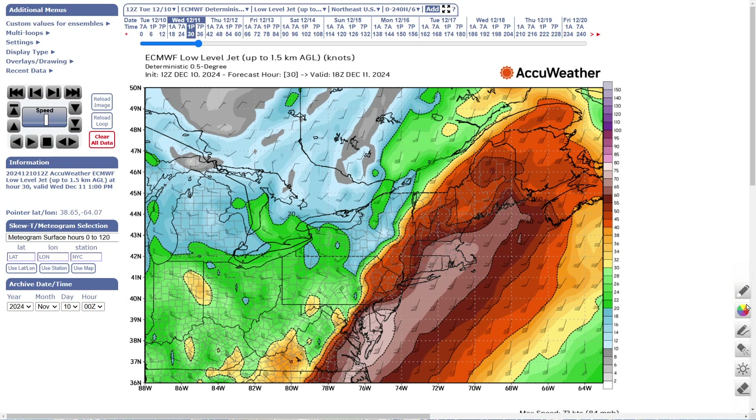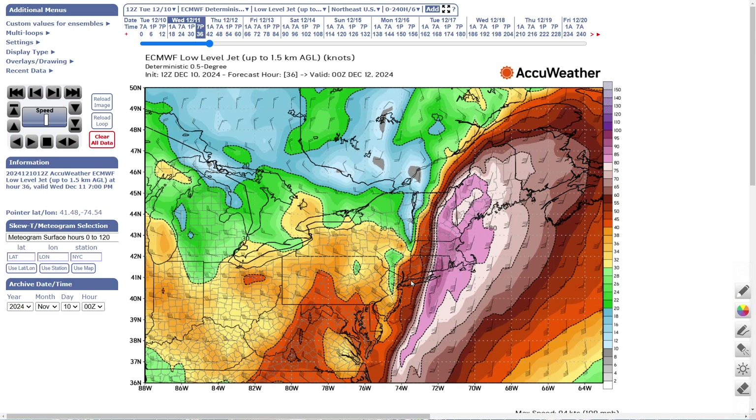Let's take you to one o'clock tomorrow afternoon. Below 5,000 feet you're starting to get 75-knot winds across southeastern New England and southern New Jersey. Watch the low-level jet between one and seven o'clock — between eastern Long Island and eastern Maine you're looking at gusts of 90 to 95 knots. That's a tremendous amount of wind energy. At the very least you're going to get wind gusts over 60 miles per hour across eastern Long Island, eastern Massachusetts, and eastern Maine.